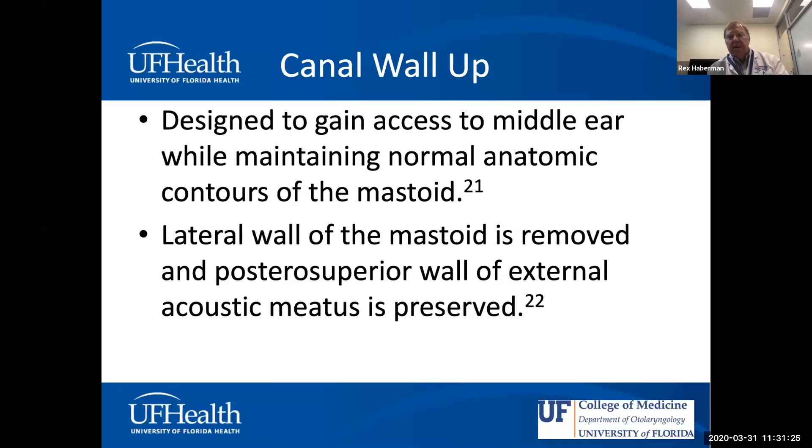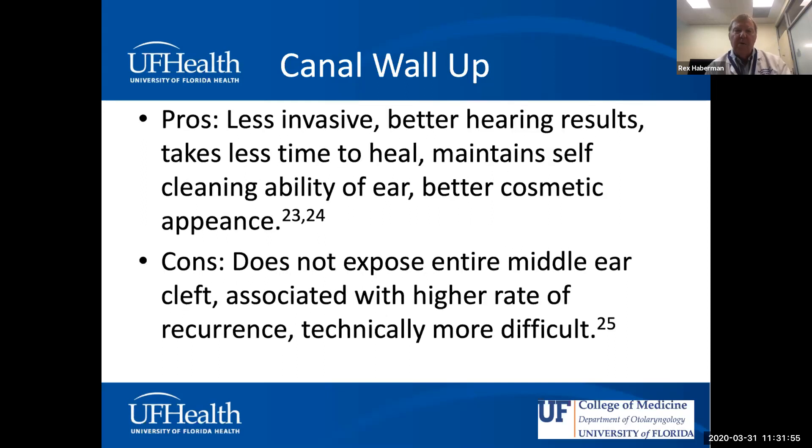Canal wall up surgery aims to maintain normal ear canal anatomy for better hearing results and easier aftercare. However, it does not expose the entire middle ear cleft — particularly the sinus tympani — making it technically more demanding than canal wall down. Canal wall down, despite seeming more radical, is actually less technically difficult because you have much more visualization. Historically, over a century of otology, canal wall down has probably been the more widely used approach for cholesteatoma.